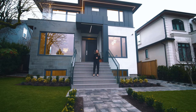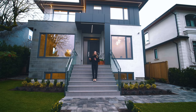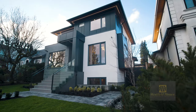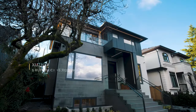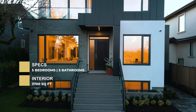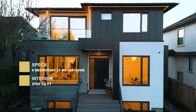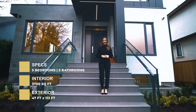Today we're in Dunbar on the west side of Vancouver and I'm going to show you a custom-built and designed home by builder-designer Westfield Homes. The specs on the home are five-bedroom, five-bathroom, 3,700 square feet divided on three levels, situated high up on a 47 by 113 lot.